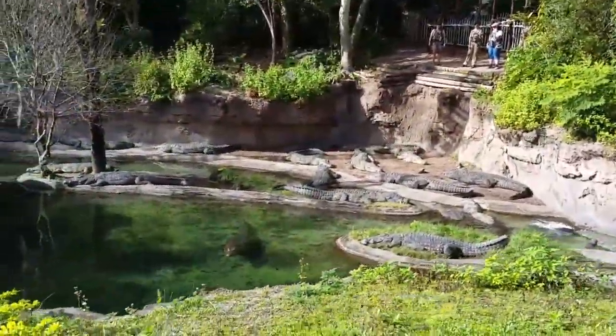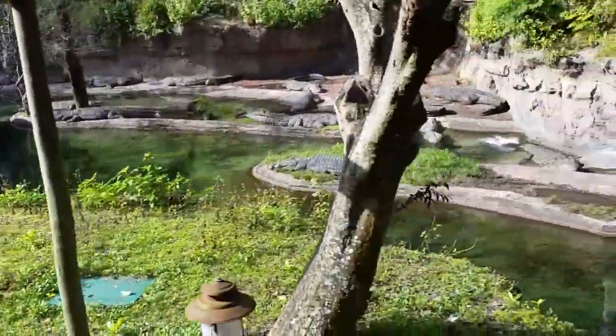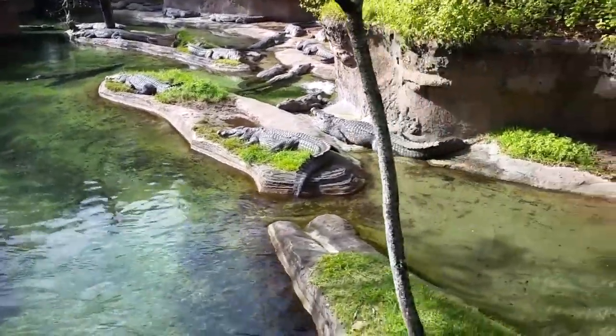These are as long as a giraffe is tall — 16 to 20 feet. They have a bite force of about 2,000 pounds per square inch. A group can be called a float, which sounds a lot nicer than it looks.